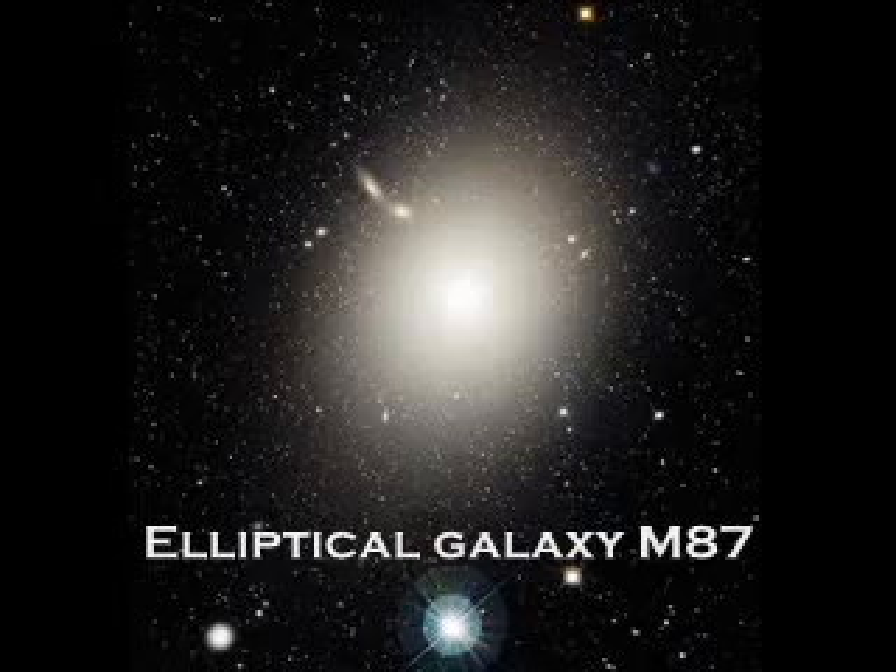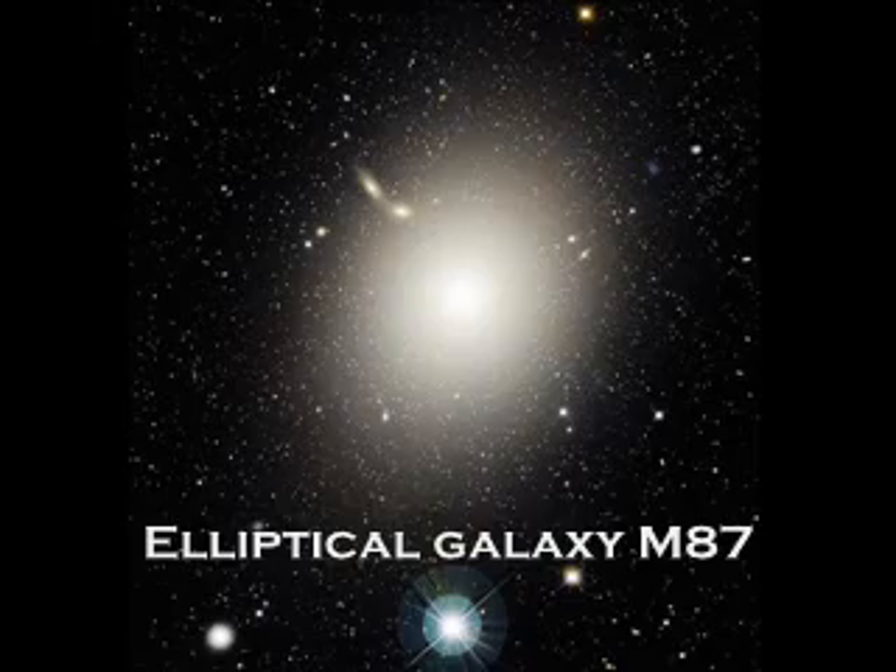There are four basic kinds of galaxies. The first kind is elliptical. These are elliptical shaped. M87 is a pretty typical example — it's a giant sphere of stars. Some of them are more stretched out, more elliptical than that. Those are called prolate elliptical galaxies.